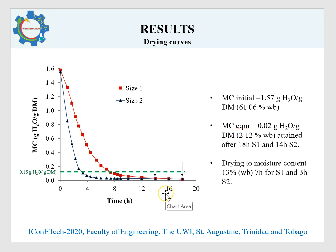The initial moisture content of the samples averaged about 61.06% on a wet basis, and moisture content values declined as expected as a function of drying time — with the smaller the size, the greater the decline. Equilibrium moisture content values averaged about 2% wet basis, attained after 18 hours for the larger piece size and 14 hours for the smaller size. Drying to a safe moisture content of 13% wet basis was achieved after about 7 hours for the larger piece size and 3 hours for the smaller piece size.